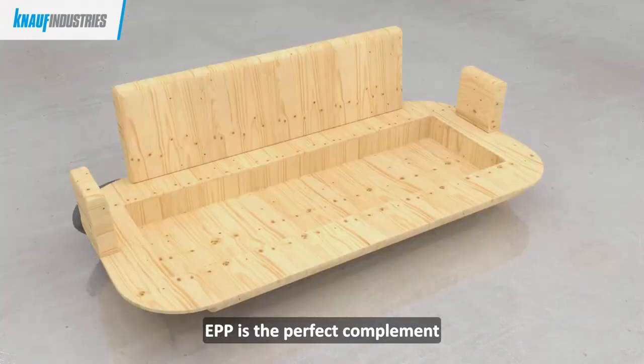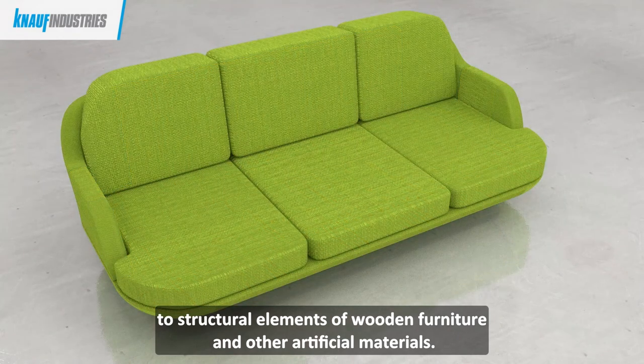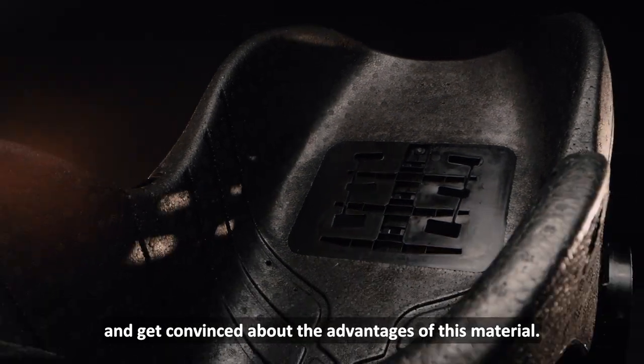EPP is the perfect complement to structural elements of wooden furniture and other artificial materials. Każdym rokiem coraz więcej firm poznaje i przekonuje się do tego materiału.